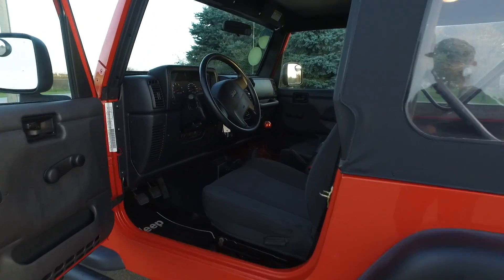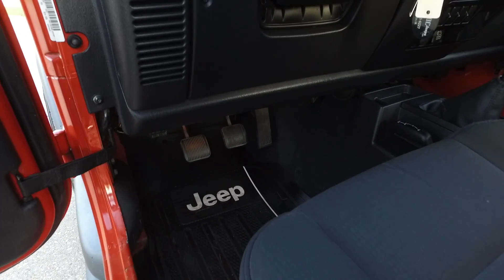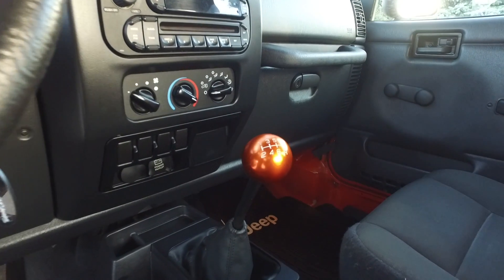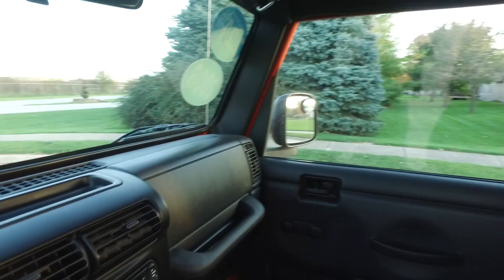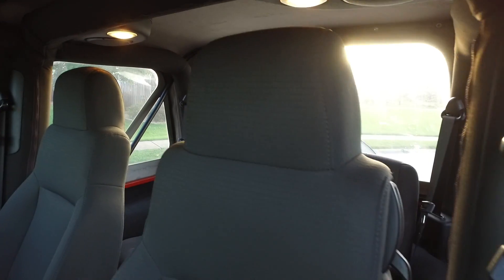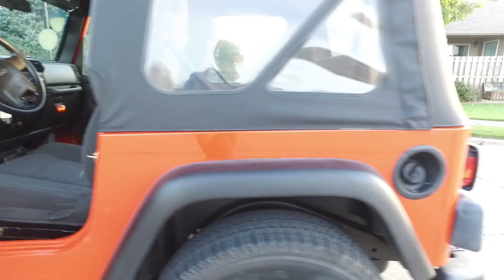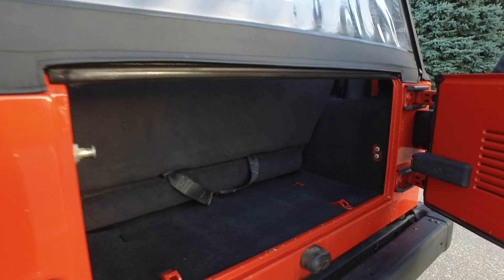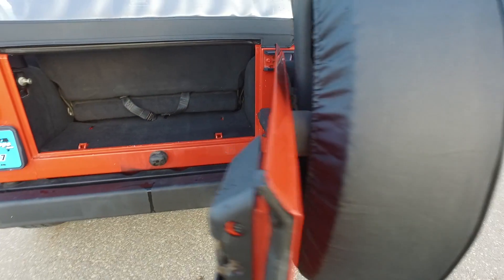Let's share the interior of this 2006 Wrangler — once again, 88,000 miles. Nice Jeep floor mats in here, nice orange pool ball grip shift knob, AM/FM/CD player, and just a spotless interior. Dark gray almost black seats — these are in absolutely amazing shape. I don't think I've seen an interior quite as clean as this one, especially for a 2006.